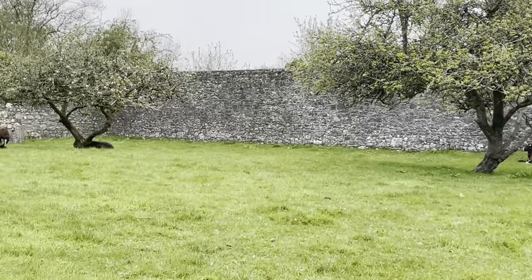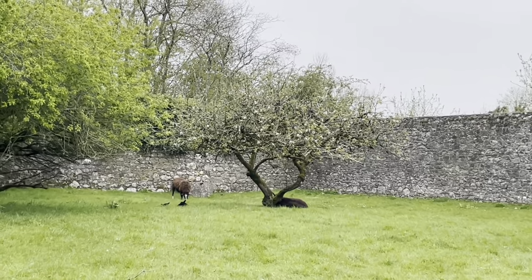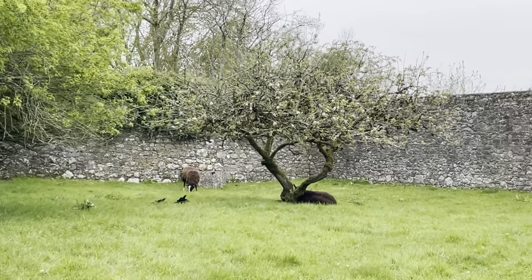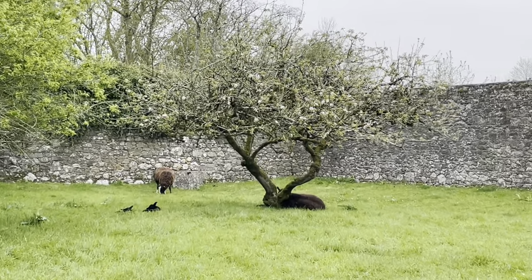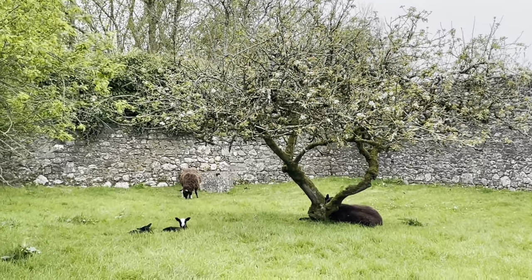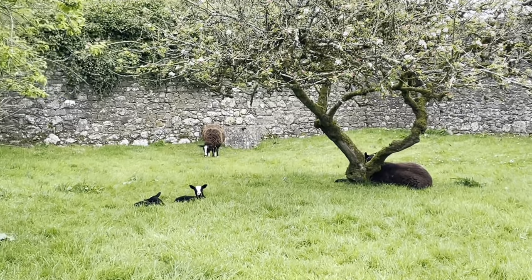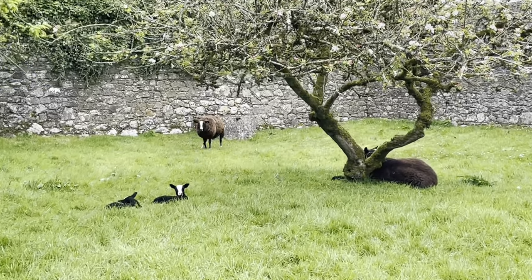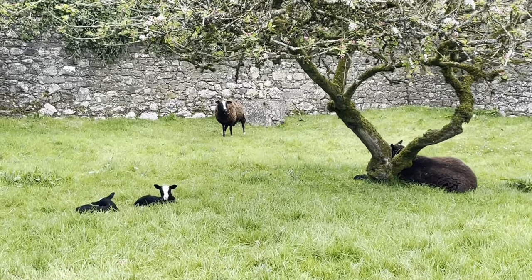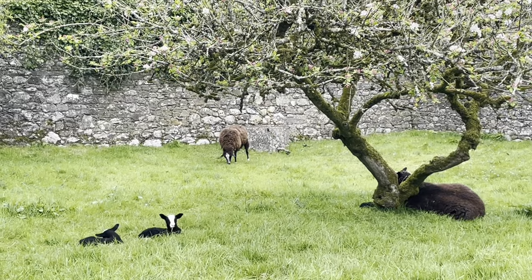Let's see how some of these other ladies are doing. This ewe is lying down underneath an apple tree that's coming into bloom. She's on the right and her lambs are to the left. So the lambs to the left belong to the ewe that's grazing, and the ewe that's under the tree has her lambs next to her. Isn't that just a picture, with the tree coming into bloom.